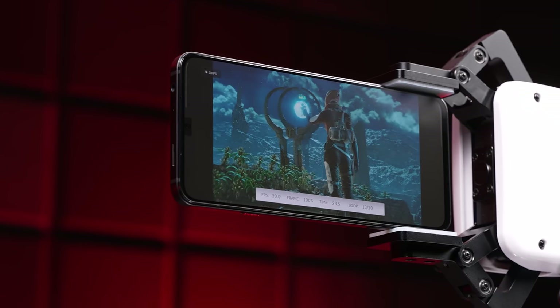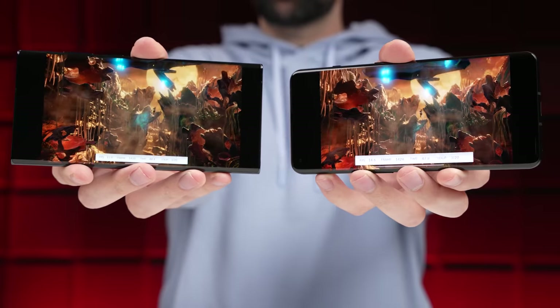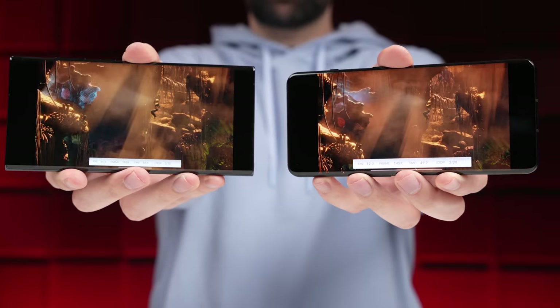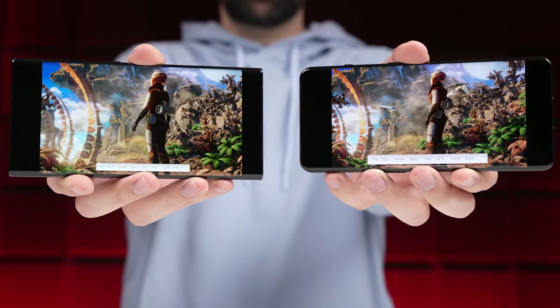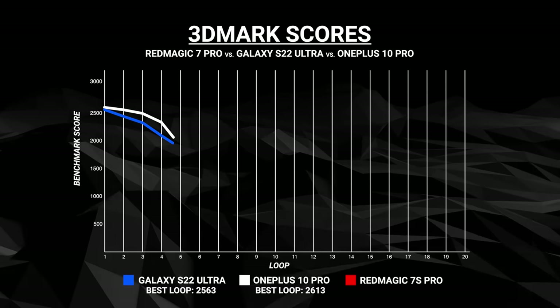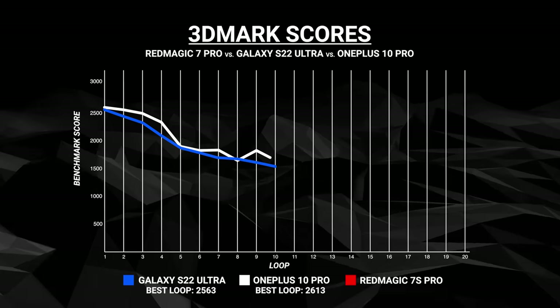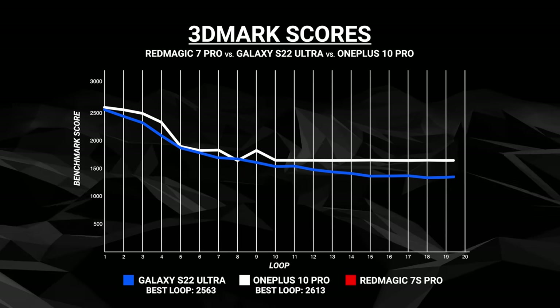Let's take a look at how the phone actually performs. For reference, here's how the Galaxy S22 Ultra and the OnePlus 10 Pro perform in the 3DMark Wildlife Extreme benchmark. Both phones are able to achieve a peak score of around 2600, and both throttle down to close to half of that by the time they get to the 20th loop, 20 minutes in.